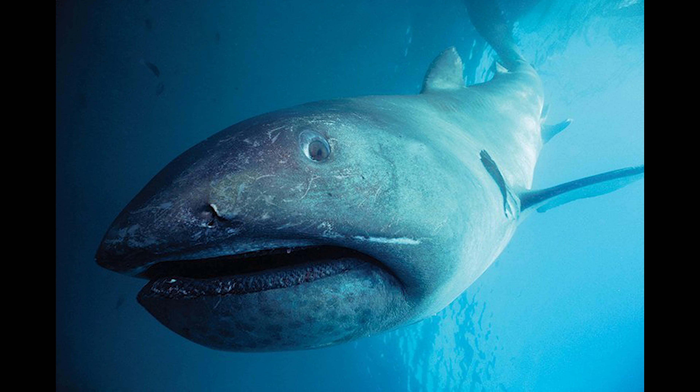The mega mouth shark is another huge shark with a big mouth. They feed mainly on plankton, just like the basking shark.